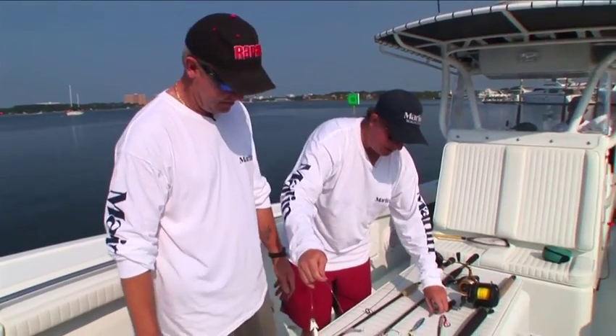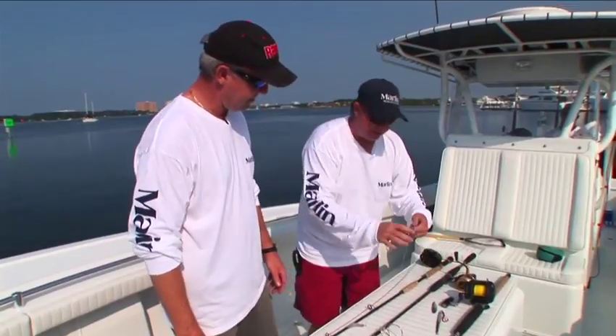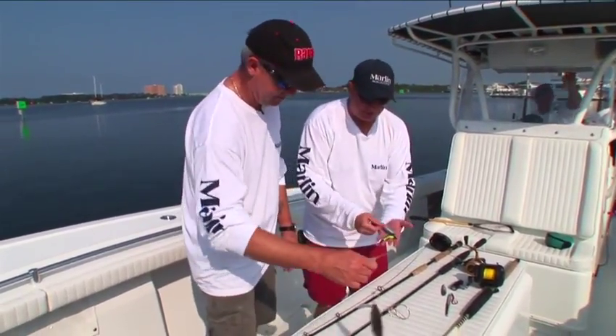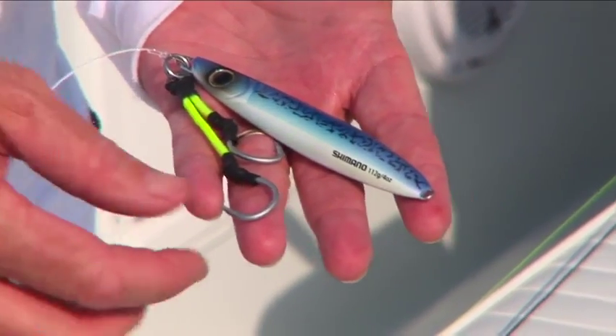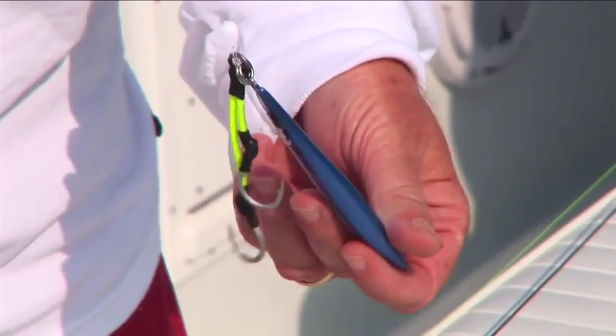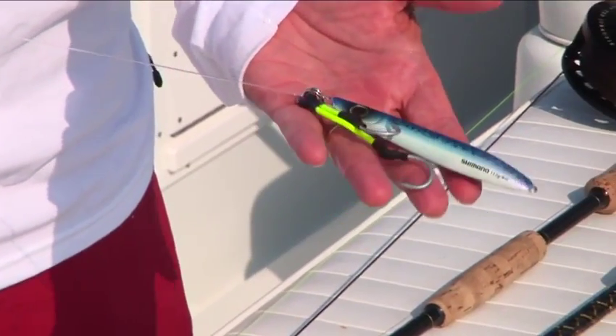We're also going to try to do some jigging. This is the big thing that fellows have been doing a lot lately — the butterfly jig. The little butterfly jig. This one's a Shimano one. You've got these double hooks on here with a nylon type of braid. This thing dances just like a little live bait. Sometimes these things will even out fish live bait.